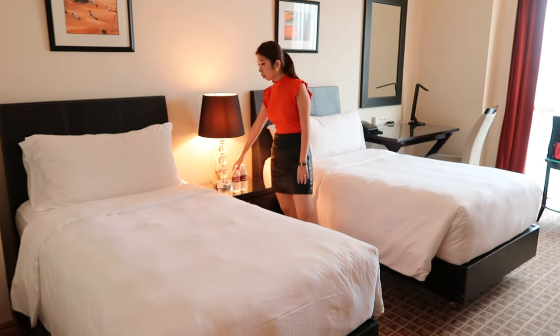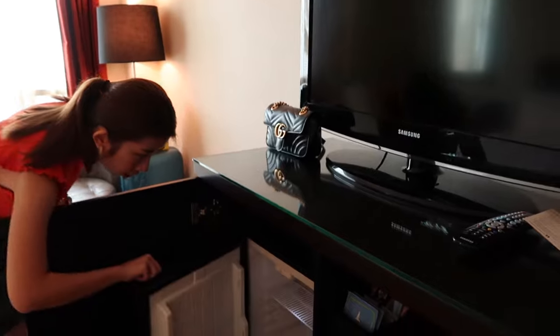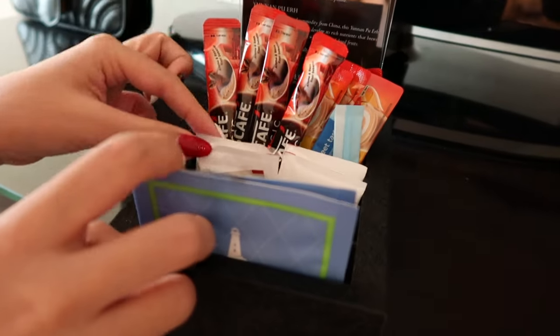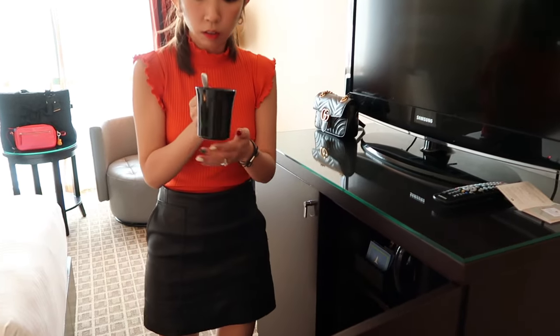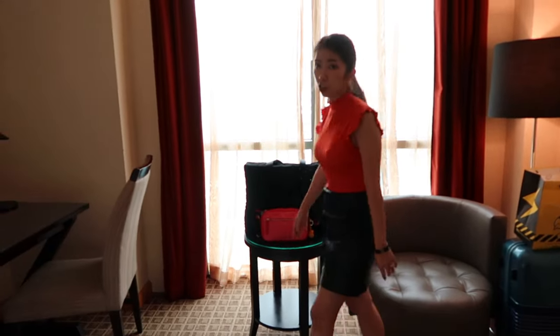They have complimentary drinking water and a tech bag. The mini fridge is here — actually not bad. I tried it previously at Orchard Hotel, it's similar. There's also a couch and a table where we can eat our supper at night, and this is the dressing table.